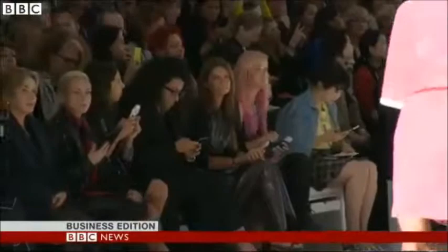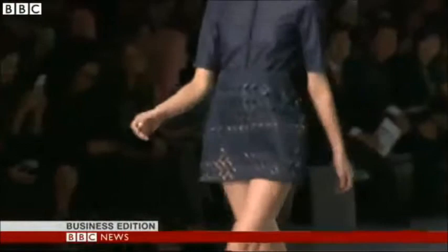The hottest trends from the catwalk are no longer unaffordable for many everyday consumers. High street retailers have become very good at making clothes that look just like those of the top designers. But there's an environmental cost to this.